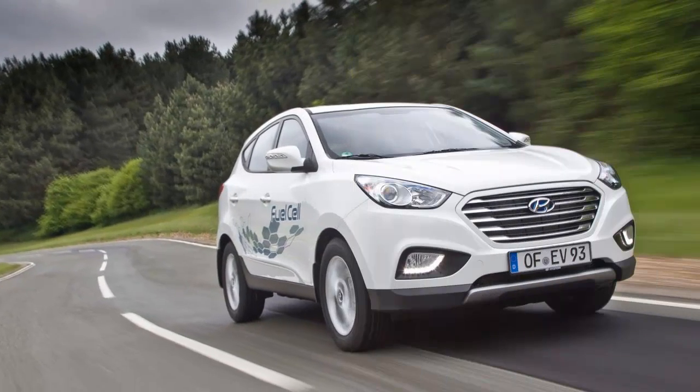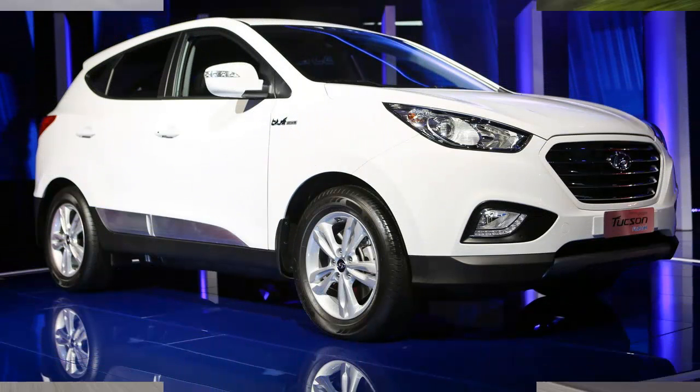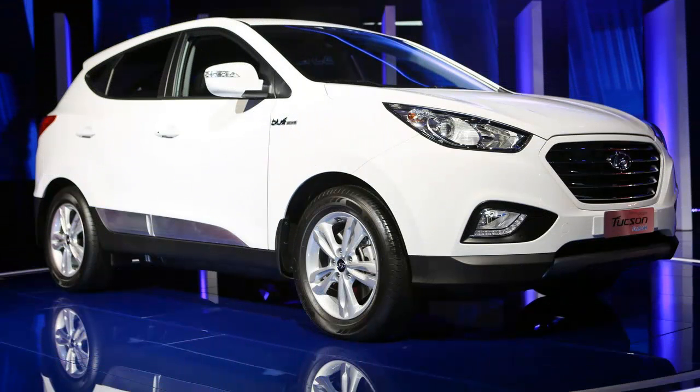According to Hyundai, the cost of the technology has been cut by 40% over the past 15 years. Still, fuel cells remain expensive, in part because of the platinum needed for their proton exchange membranes.